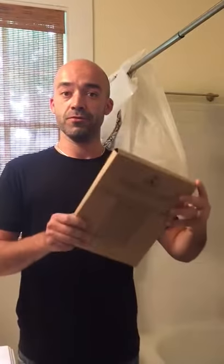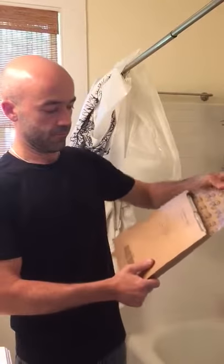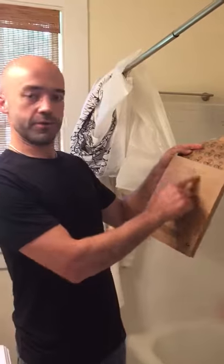So this is the unboxing of the new shower curtain liner that's going to turn our Airbnb location into pretty much a palace. Let's see it — the bathroom called, it's proud of you.